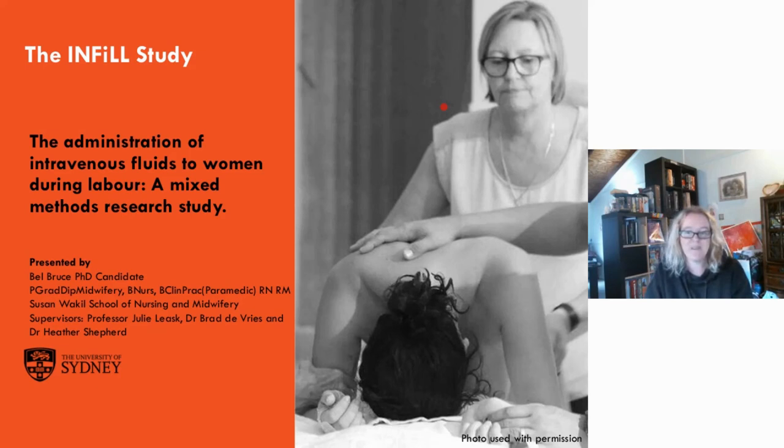Belle's research explores the administration of intravenous fluids to women in labour, applying knowledge from her emergency, trauma and critical care experience to examine this contemporary clinical practice. Belle has a passion for research, education, patient safety and the implementation of evidence-based care. Belle won't be on the screen — she's going to be using her audio today. Welcome, Belle.